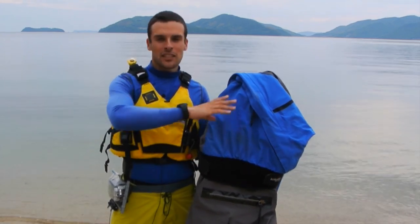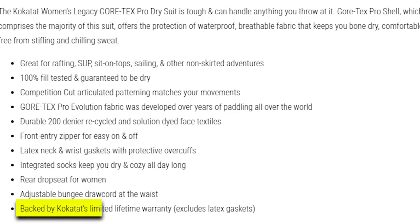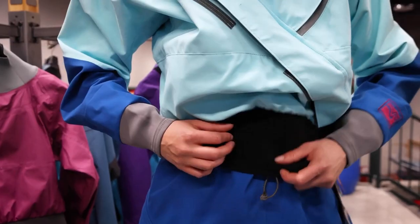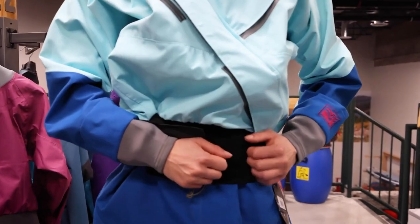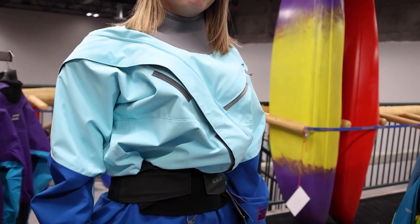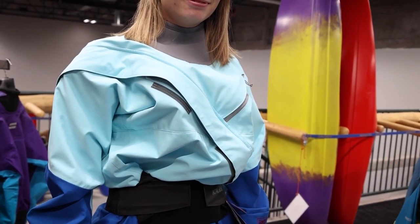Adjustability is at your fingertips with the waist bungee drawcord, allowing a customized fit. Backed by Kokotat's limited lifetime warranty, excluding latex gaskets, this dry suit epitomizes durability and top-notch performance. For easy care, machine or hand wash with liquid detergent, hang to dry, and store it dry, hanging or loosely folded. The Kokotat Women's Legacy Gore-Tex Pro Dry Suit is a testament to its commitment to quality and innovation, ensuring you're ready to tackle any adventure with confidence.